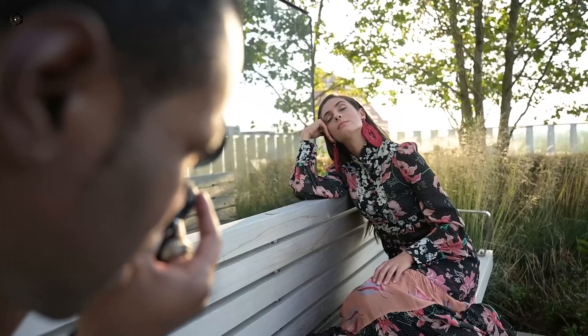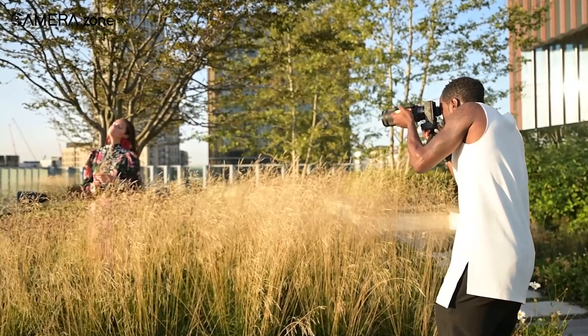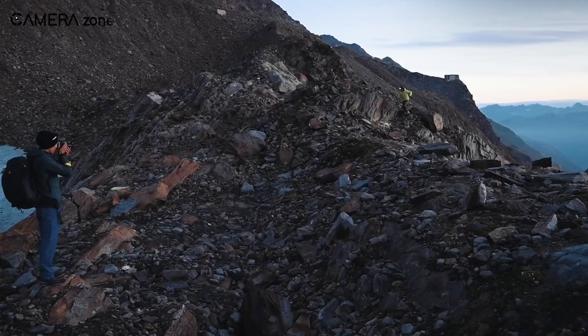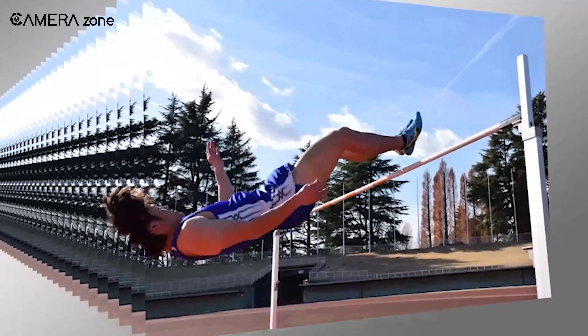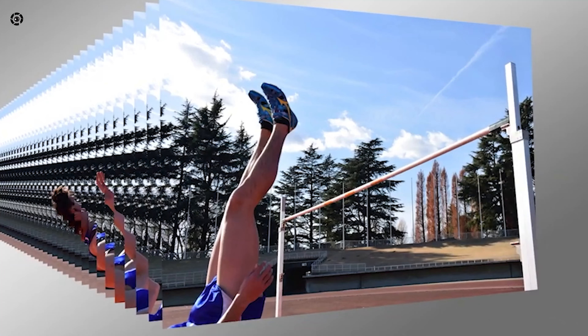The Z5 introduced Nikon's 5-axis in-body image stabilization to its entry-level full-frame line, offering up to 5 stops of shake reduction. While it's unclear if the Z5 II will improve on this feature, maintaining IBIS would be a welcome inclusion for photographers who shoot in challenging conditions or with slower shutter speeds.